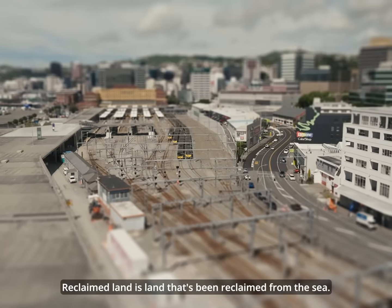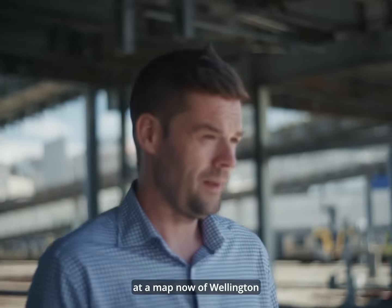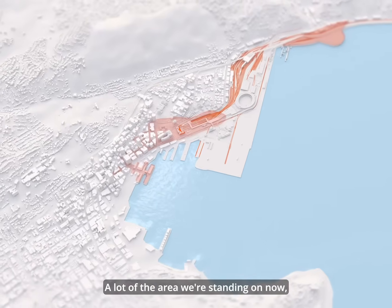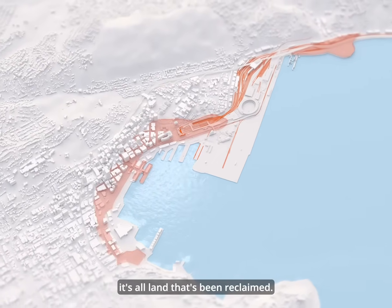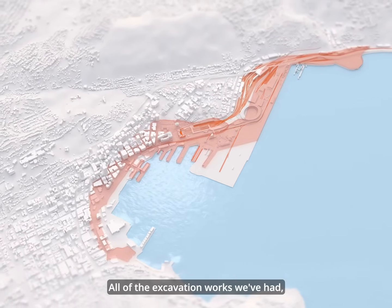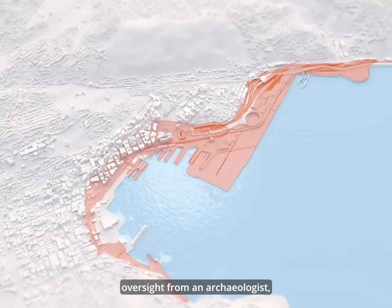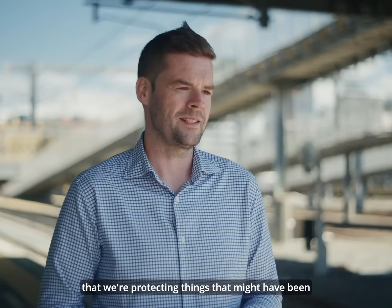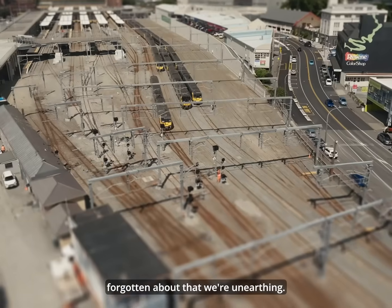Reclaimed land is land that's been reclaimed from the sea. If you look at a map of Wellington from above, a lot of the area we're standing on has been reclaimed. All of the excavation works had oversight from our archaeologists. We've got to take the time and care to make sure we're protecting things that might have been forgotten about, that we're unearthing.